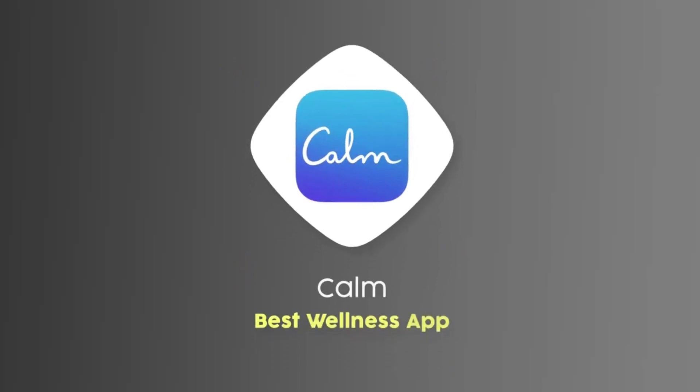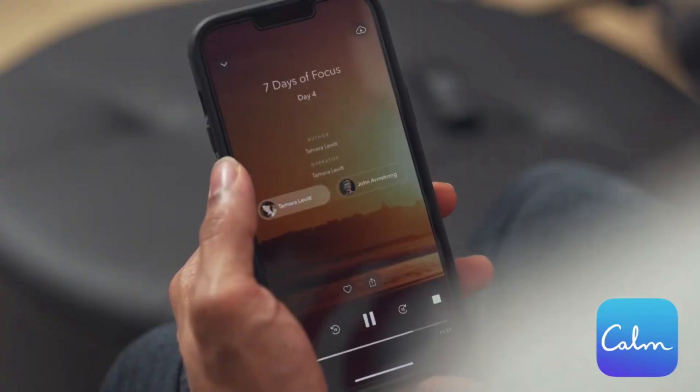For the fourth app, given the growing interest in wellness and mindfulness over the last few years, I wanted to include my favorite meditation app: Calm.